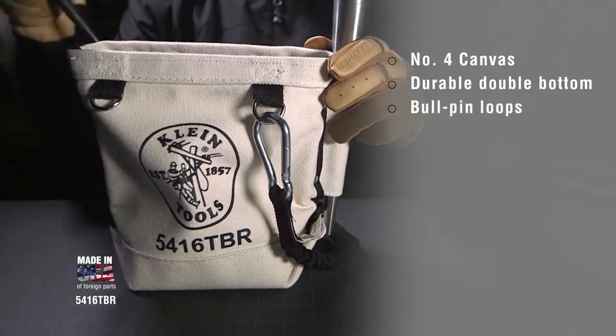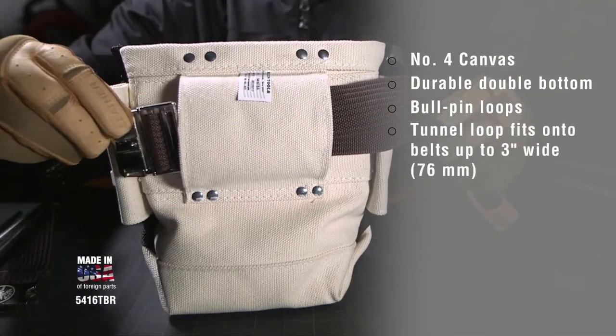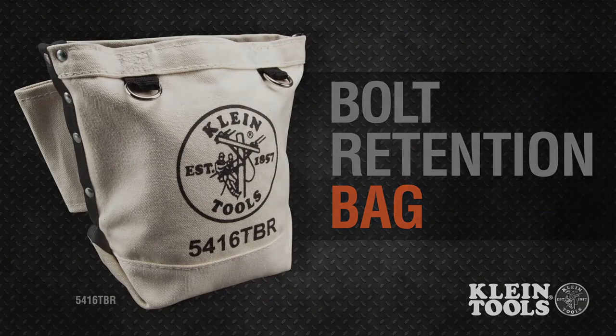Bullpin loops hold your tools and the tunnel loop easily slides onto belts up to three inches wide. Klein tools for industrial workers since 1857.